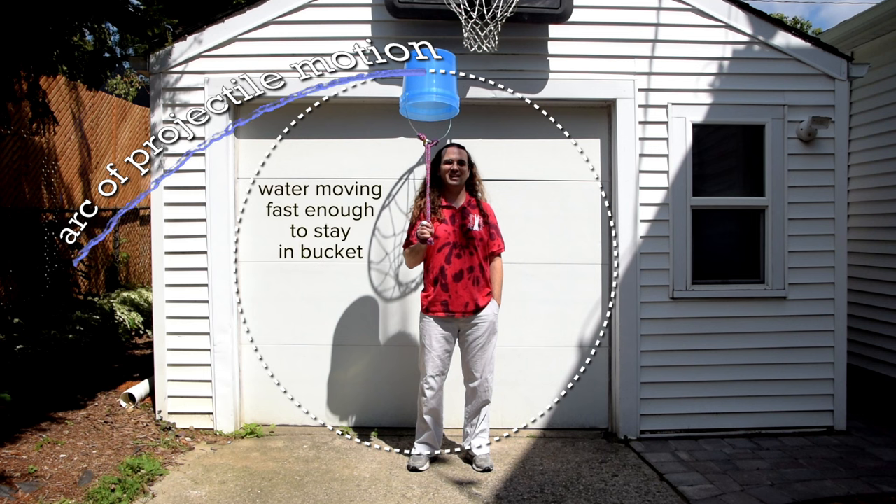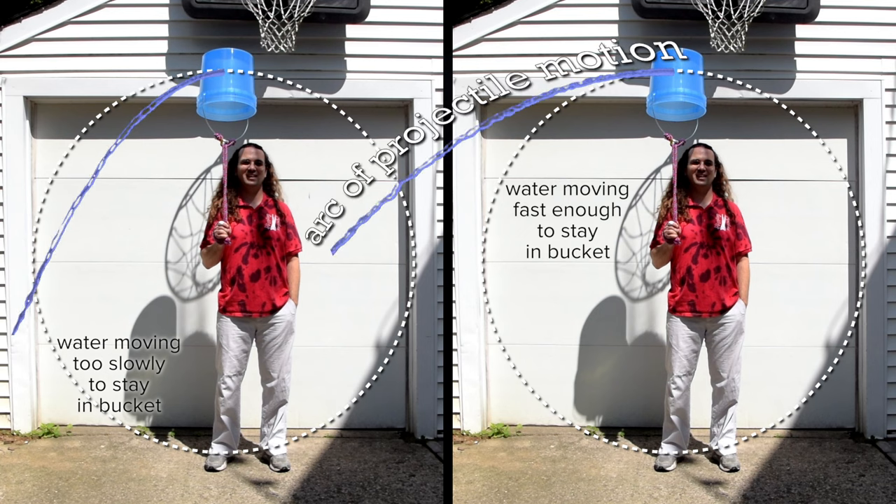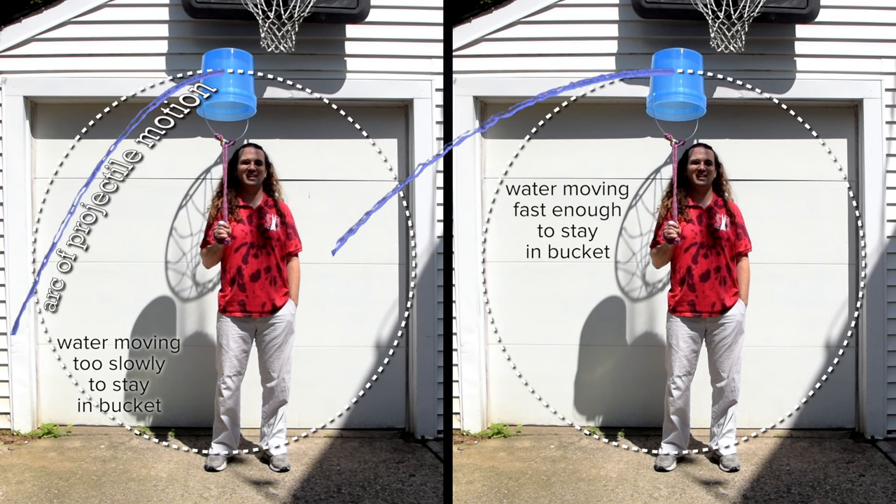When the bucket and water are moving fast enough, the water stays in the bucket. However, if the bucket and water are not moving fast enough, the water flows down and out of the bucket. In other words, if the water is moving quickly enough that its arc of projectile motion has a radius of curvature greater than the radius of the circle in which the bucket is moving, then water stays in the bucket. If water is moving slowly enough that its arc of projectile motion has a radius of curvature which is smaller than the radius of the circle in which the bucket is moving, then the water falls out of the bucket.